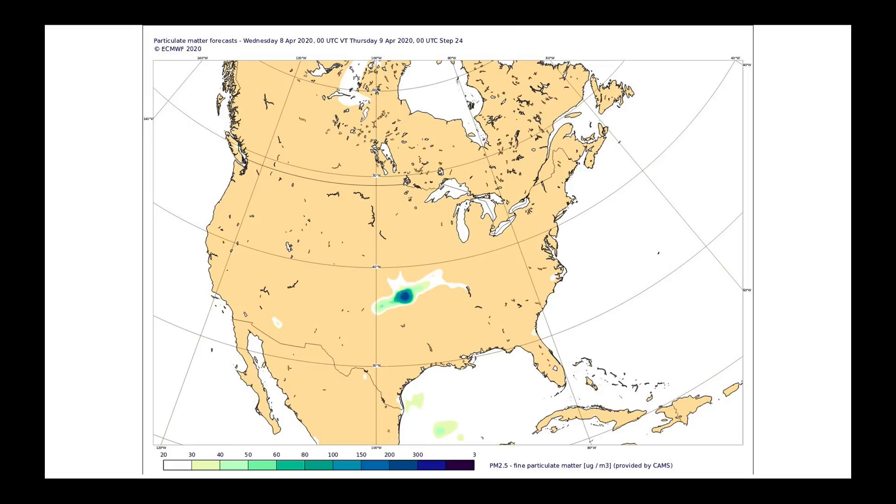Speaking of global, one of my favorite websites I check daily is from the Atmospheric Monitoring Program, which is part of the ECMWF and the Copernicus Project. One of the interesting forecasts they produce is for particulate matter, which helps me identify where on earth we're having fires. The forecast for yesterday and today showed relatively high particulate matter in parts of Kansas and Oklahoma.